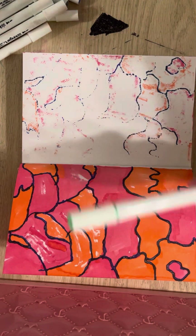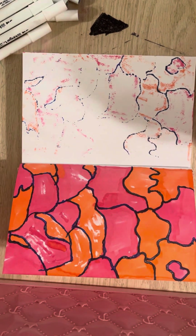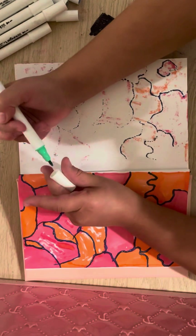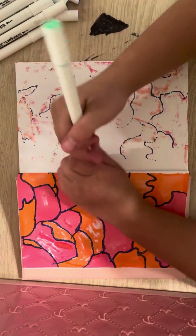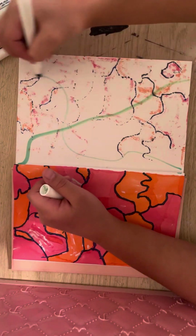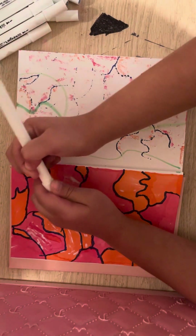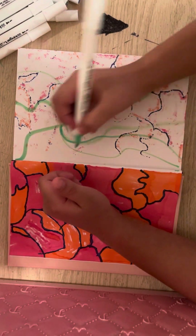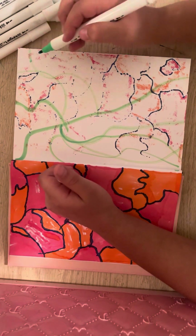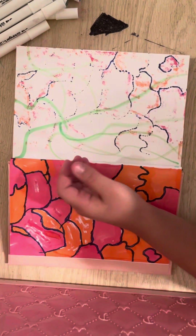I'm going to start with the green. This one doesn't work on that side. This marker doesn't work. I'm going to have to choose a different green.